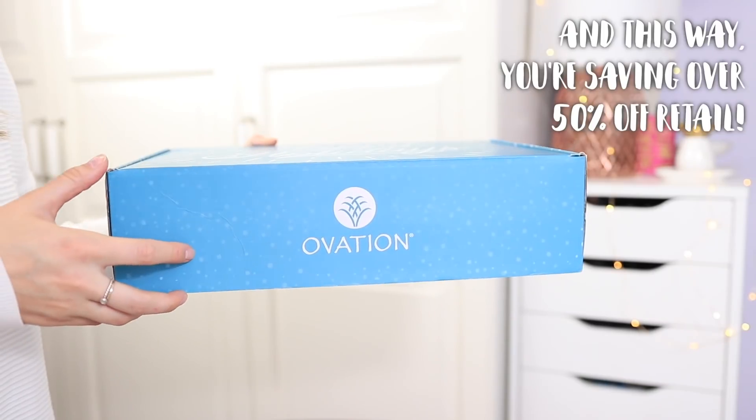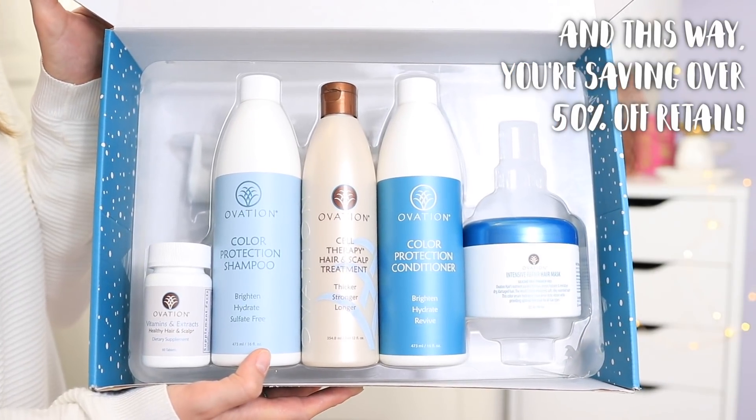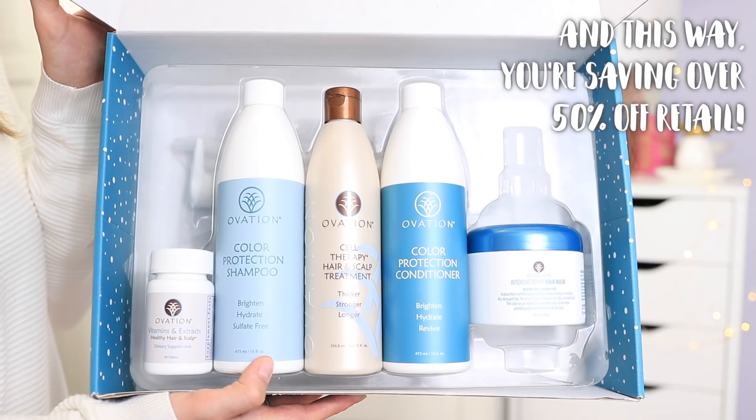This came at the perfect time because I just used up the rest of my Ovation Color Protection Shampoo and Conditioner. If you are interested in the Ovation Hair Holiday Gift Set this is a really great time to get it because you can try out a bunch of their products. They have a wide range of hair care products but this is a really easy way to try out a bunch of them. Make sure you check out OvationHair.com — I will have the link and promo code in the description box as well.